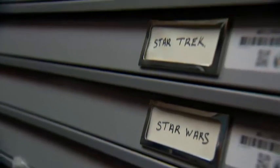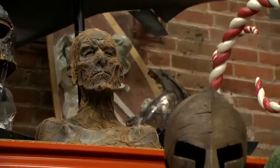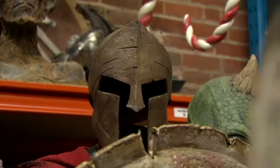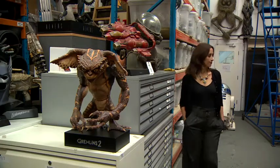The auction will take place on the 16th of October. But if you can't afford to bid for the Batmobile, you can see the items up for grabs at an exhibition at Vue Westfield in London. Though if you've got your eye on something, something might have its eye on you.